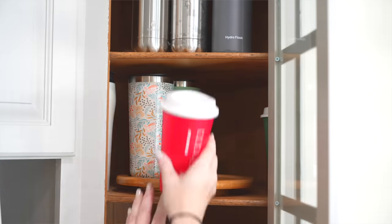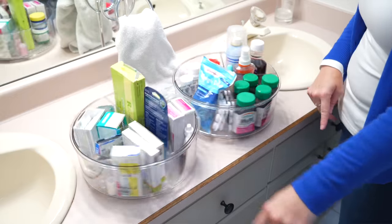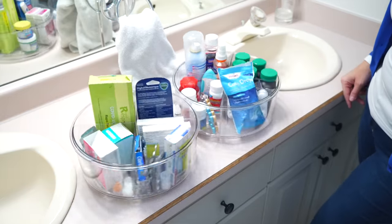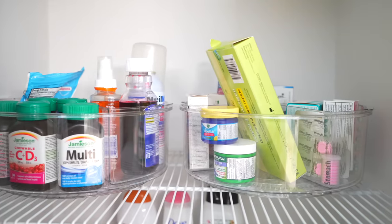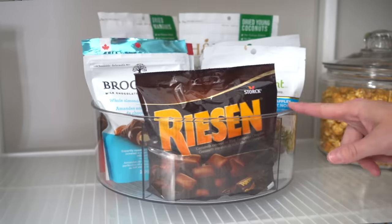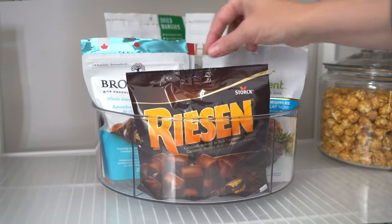Lazy Susans are pretty incredible — great for organizing your fridge or a cabinet. But I really love these deeper ones for your bathroom products. Put all your pain relievers, antacids, allergy medication, even your vitamins on it. It's really visual, but pop it in a cabinet and it makes everything incredibly organized.